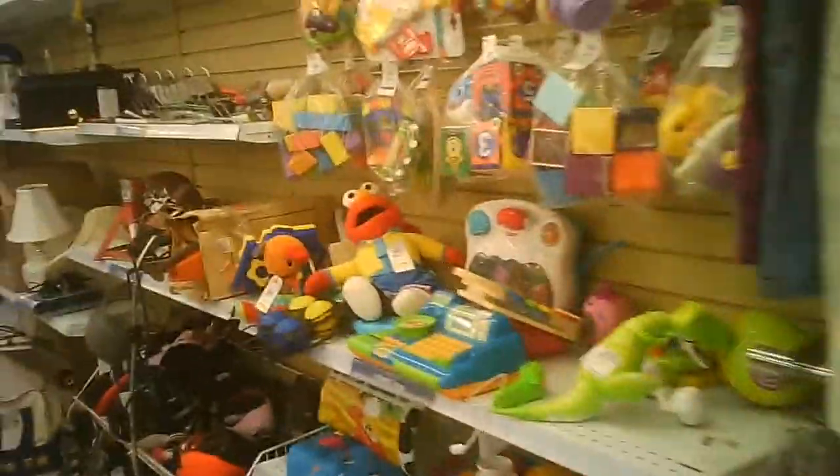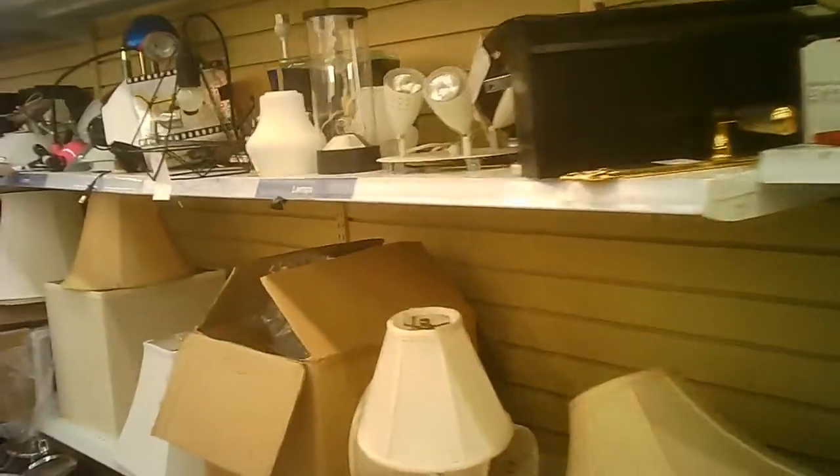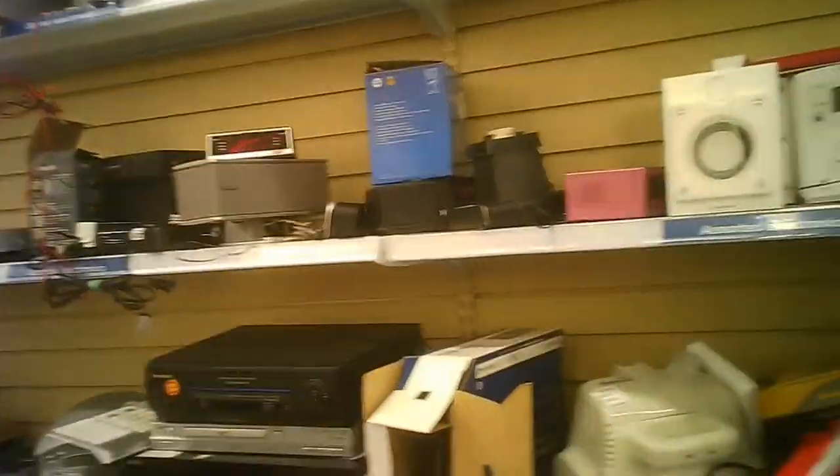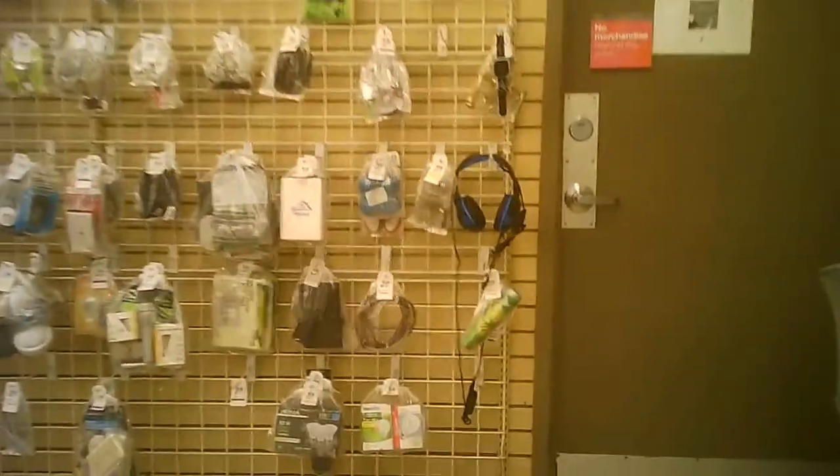We're heading into the electrical and electronics section, with hardware there. There are table lamps — all kinds of electronics are available — and hats. Heading towards the front again: bag goods, hardware bag goods.